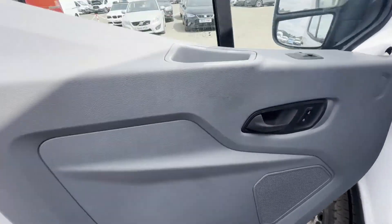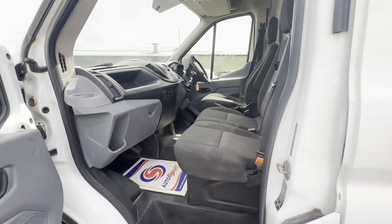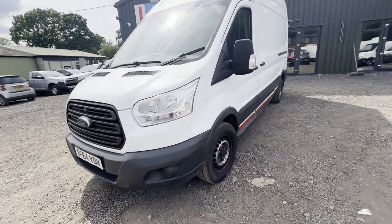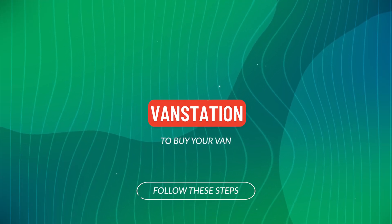Genuine honest work van. Features: three former keepers, part service history, electric windows, Euro 5. HPI clear. CAP retail £4,795. Click the link in the description for more details.